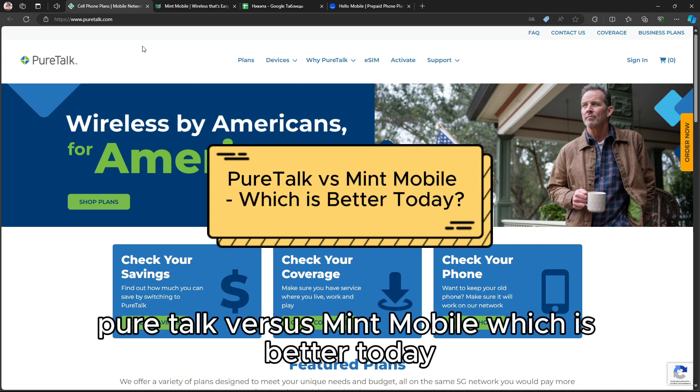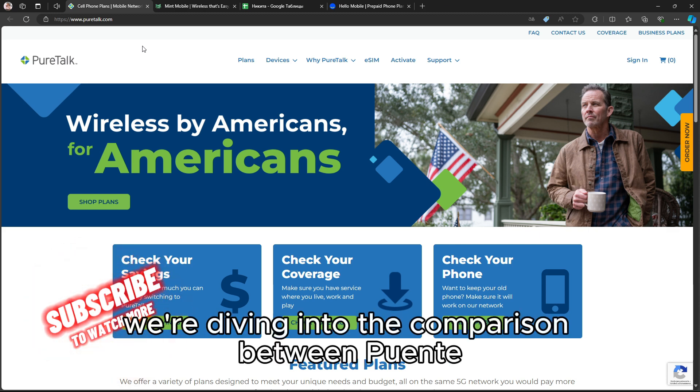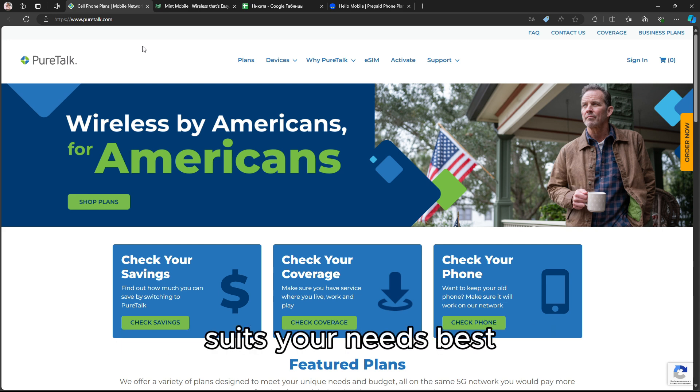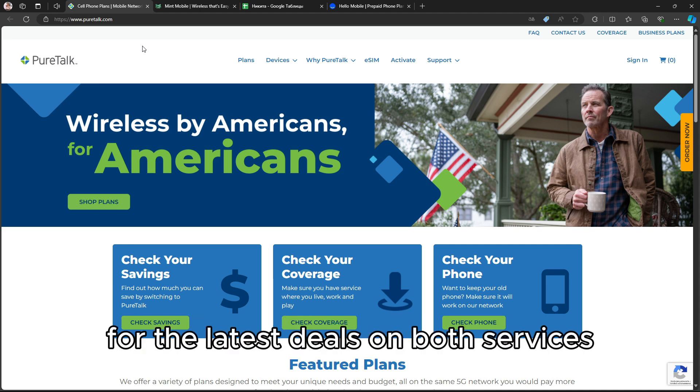PureTalk versus Mint Mobile — which is better today? In today's video, we're diving into the comparison between PureTalk and Mint Mobile to help you decide which provider suits your needs best. Don't forget to check the links in the description for the latest deals on both services.